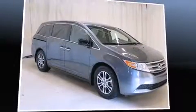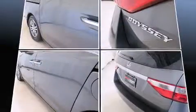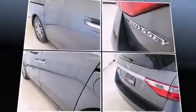Treat yourself to a test drive in the 2012 Honda Odyssey. This eight-passenger van just recently passed the 30,000 mile mark. It features an automatic transmission, front-wheel drive, and a 3.5-liter six-cylinder engine.